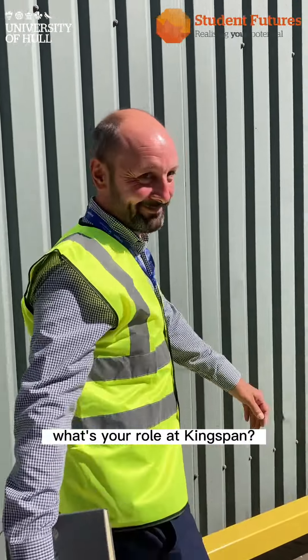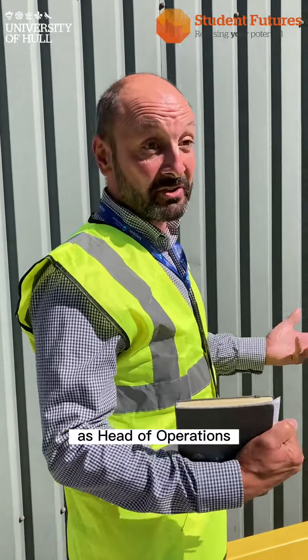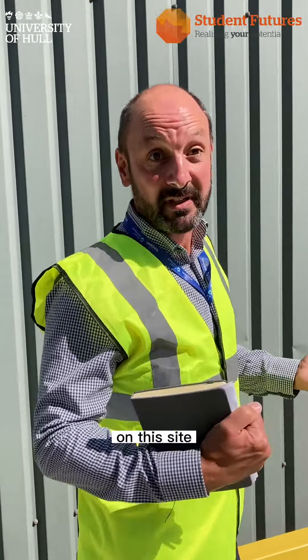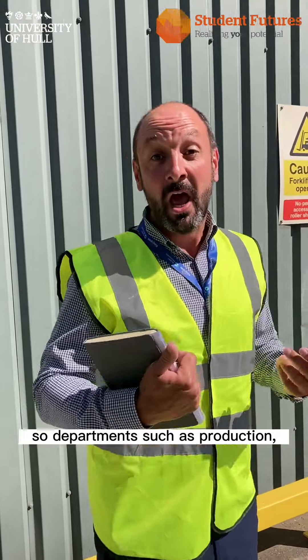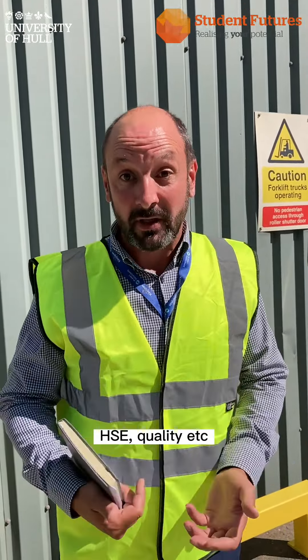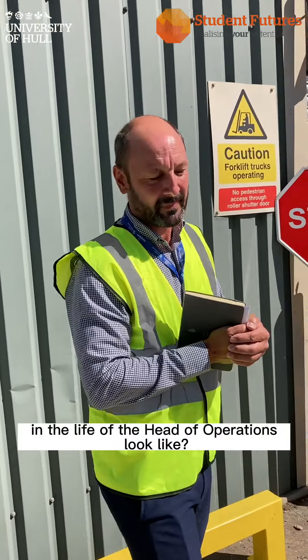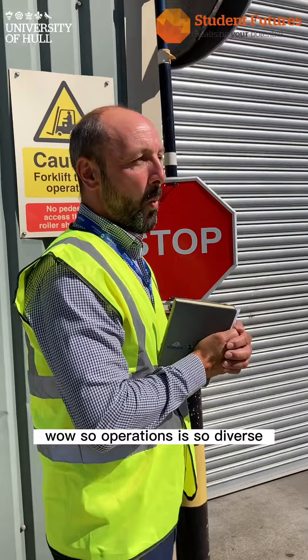So tell me Paul, what's your role at Kingspan? My role is Head of Operations. I look after most of the functional departments here on the site — departments such as production, engineering, warehousing, PHSE, quality, etc.